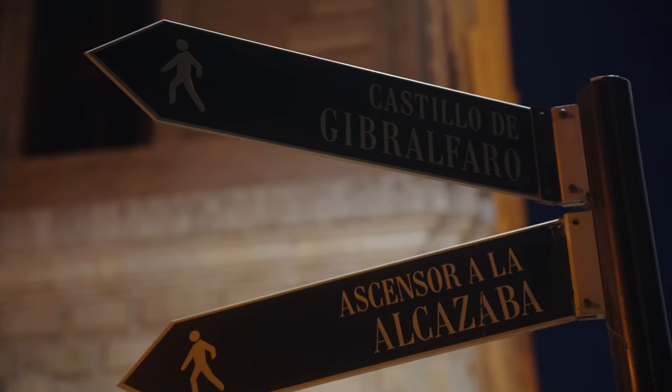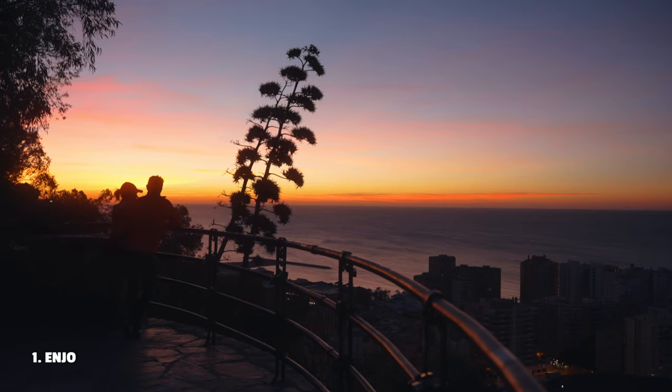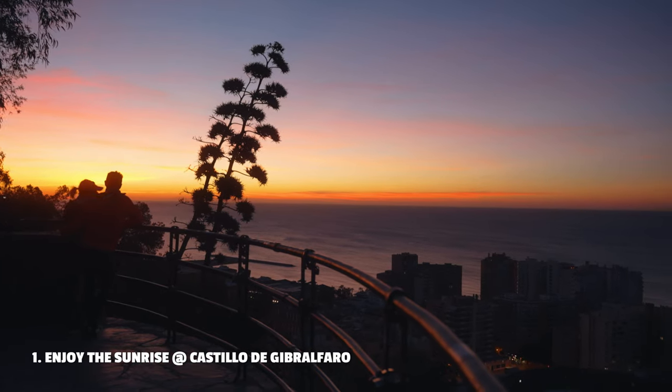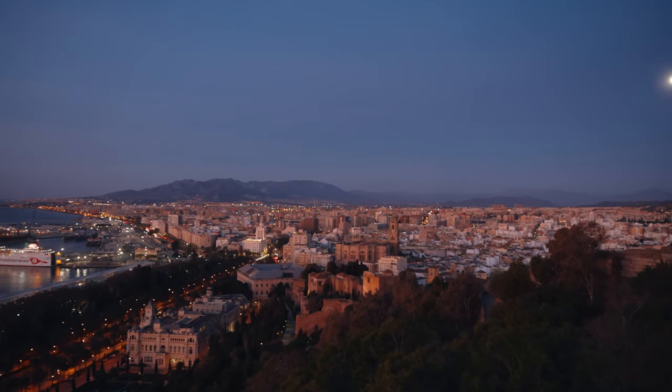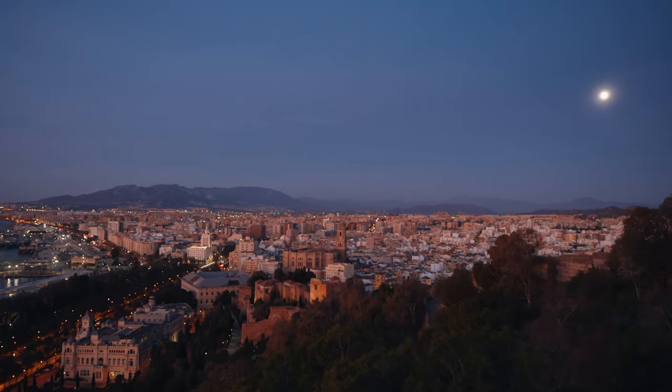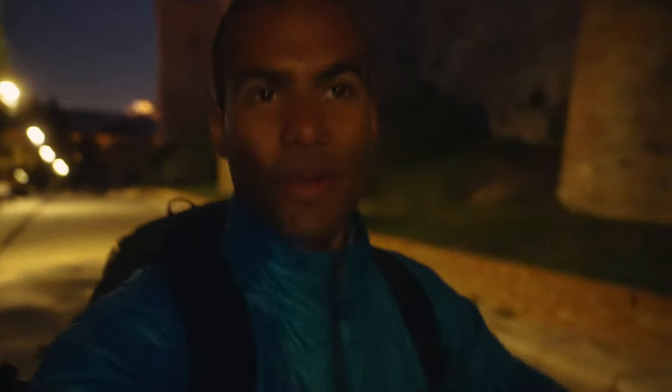On our first morning in Malaga we woke up early to see the sun coming up from this amazing sunrise point. We are walking to the sunrise point and it already looks so pretty. The sunrise is in an hour or maybe 40 minutes but the sky is already turning pink and there's a full moon on the other side. We feel like we're a little bit late but let's show you the best views.